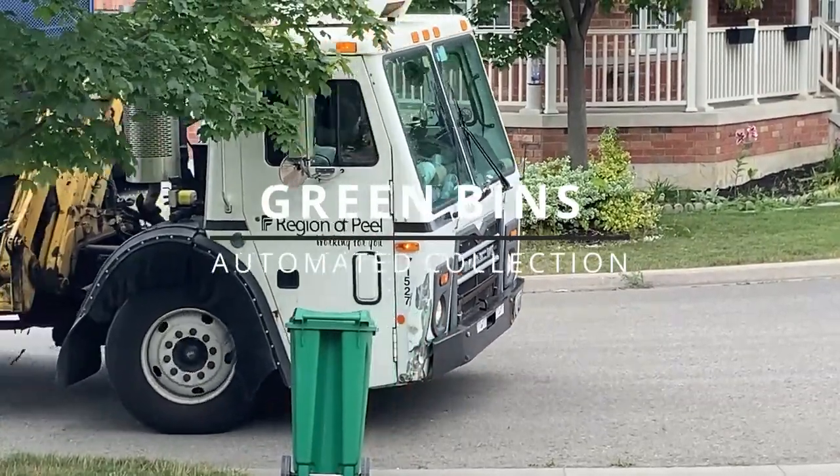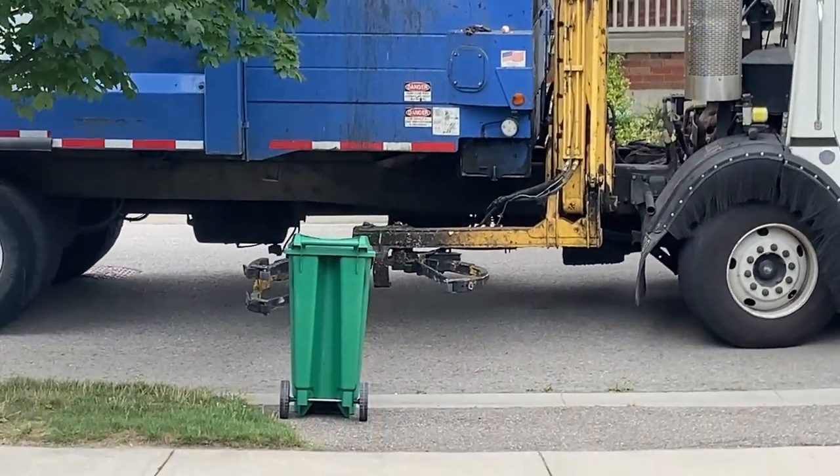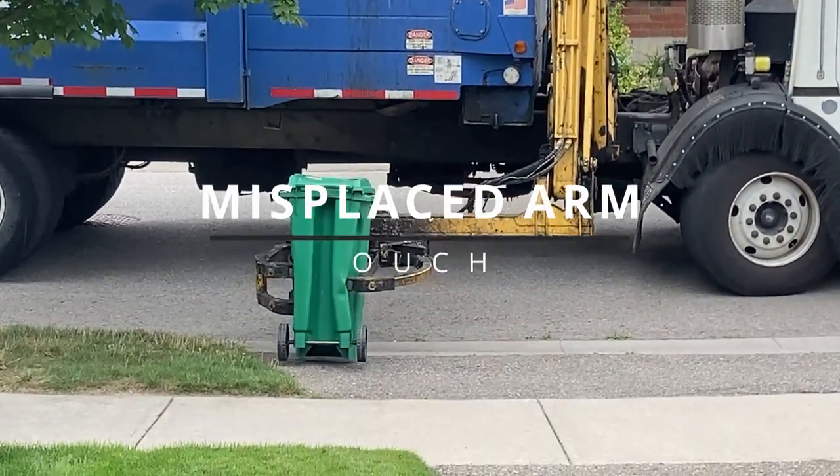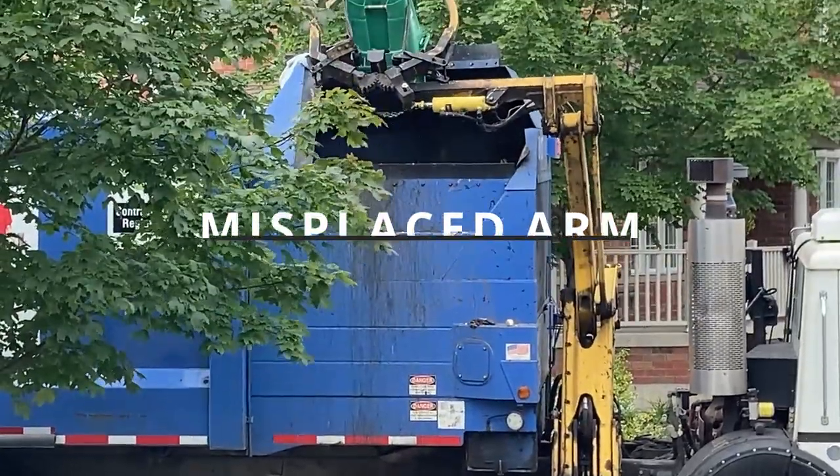The second method used to collect green bins is to use a truck with a mechanical side arm that is able to pick up the bin without human intervention and dump the contents into the top of the truck. Placement was a bit off on this pickup and the bin took a beating.